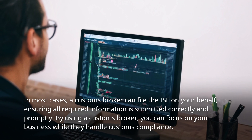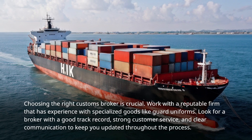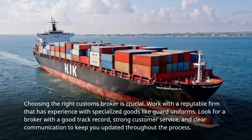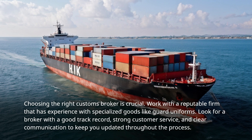By using a customs broker, you can focus on your business while they handle customs compliance. Choosing the right customs broker is crucial. Work with a reputable firm that has experience with specialized goods like Guard Uniforms. Look for a broker with a good track record, strong customer service, and clear communication to keep you updated throughout the process.